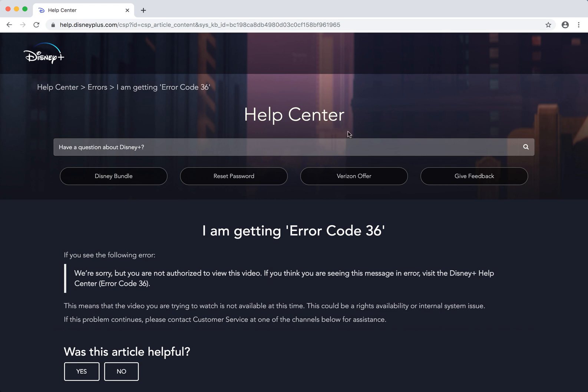So we are in the Disney Plus Help Center and what they say here: this means that the video you are trying to watch is not available at this time. This could be a rights availability or internal system issue.